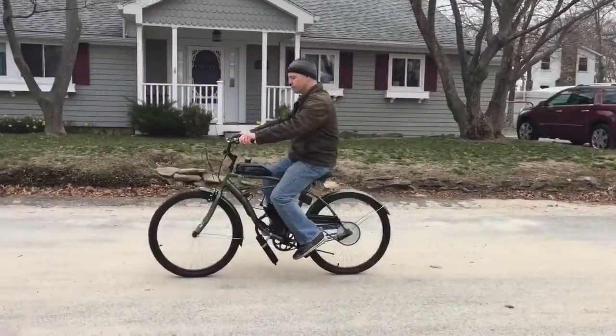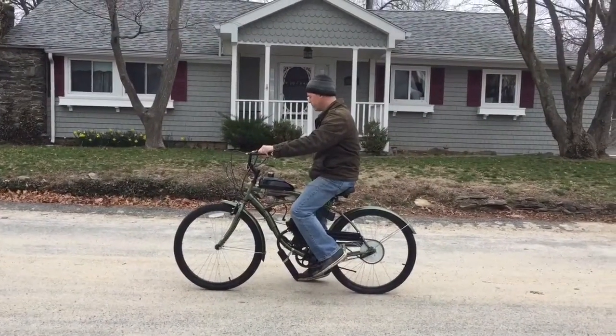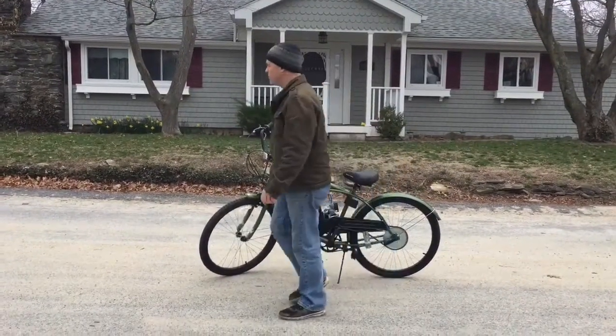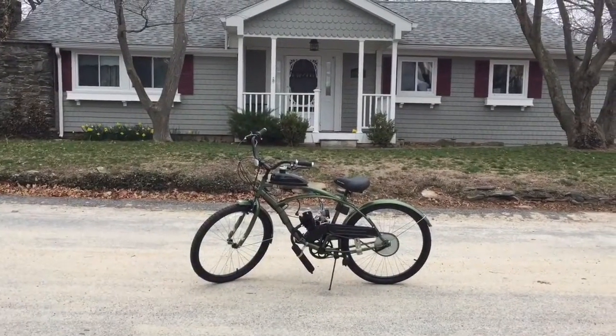Pick up this quality build from Father and Son Motorized Bicycles and start having more fun than you thought possible on a bike.